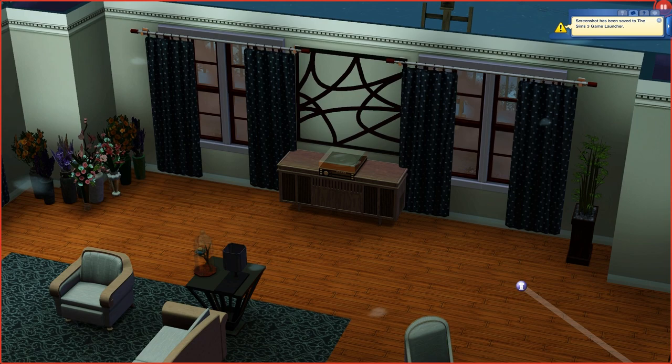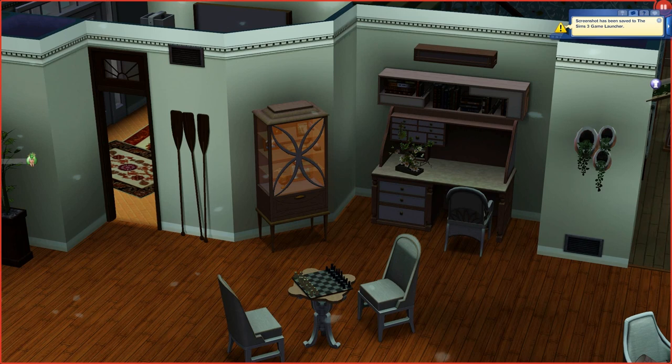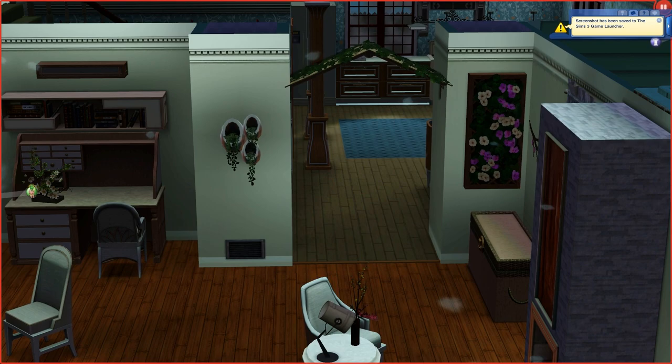Over on this side, when we turn around, you've got the chess table. And then this is where the computer will go. I give my Sims most of the things that they need, but once they move in, there are some other things that I make them buy themselves. So here, this is the entryway to the kitchen.